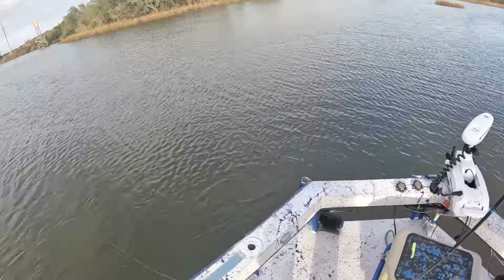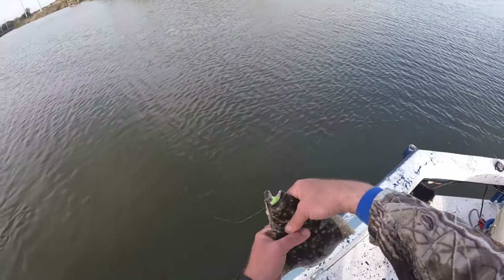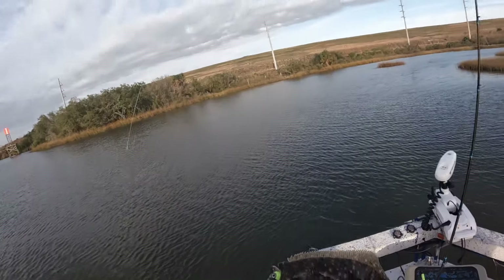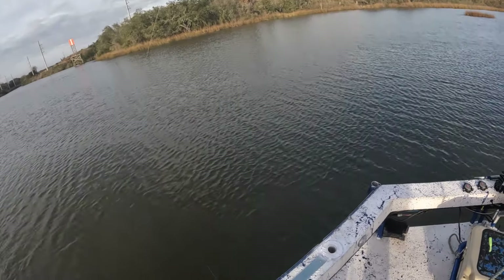Let's get a measurement on him — another 15-inch flounder, 15 and a quarter. Look at there, look at there — they're back, y'all! They are back!